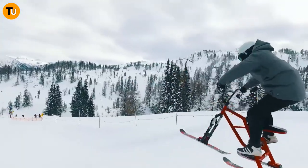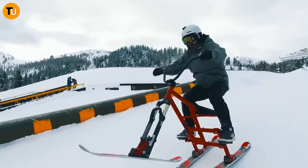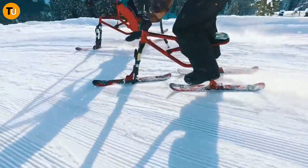With its three wheels — a front ski and two rear tracks — the Snow Strike gives you stability and control like never before. And the best part? It's super easy to use, whether you're a newbie or a seasoned pro.